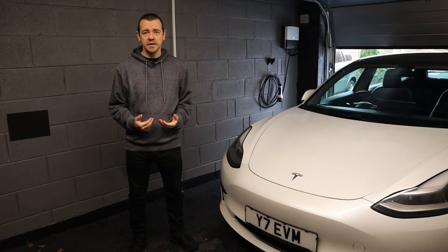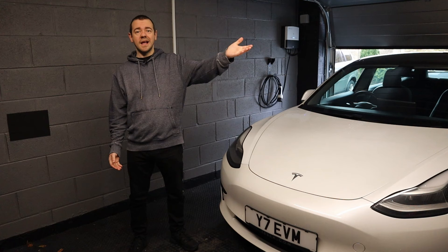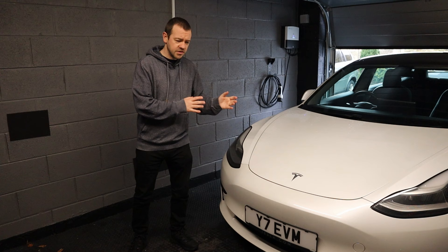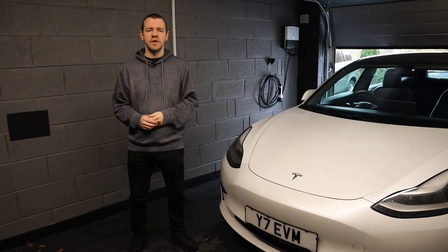I'm a big car fan. It doesn't matter to me if it's something like this or something like this — they're both good in their own right. If a car's good, it's good. If it's bad, it's bad. It's based on the car's individual merits.